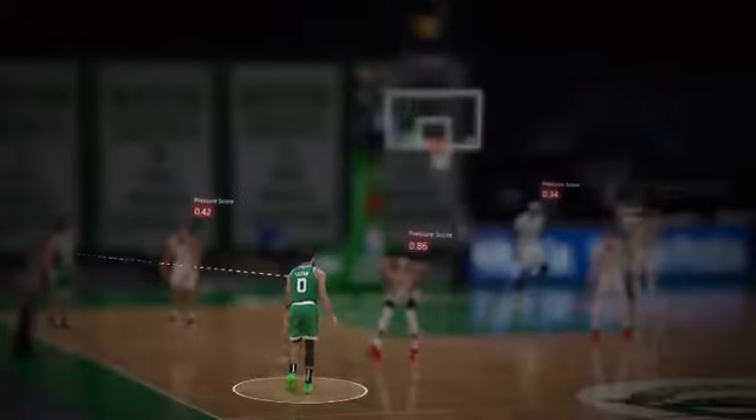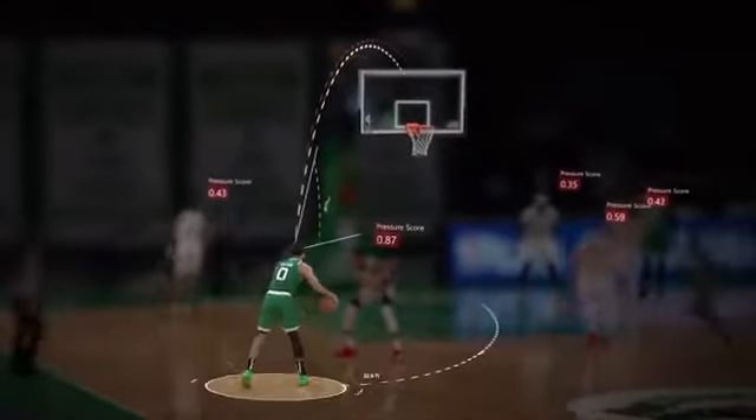Elevate the game. NBA Court Optics and Microsoft let you see the floor like Jason Tatum. He knows that if he drives into the paint, the help defender could slide open and block his shot. So what's the move? Fake the drive. Step back for three.